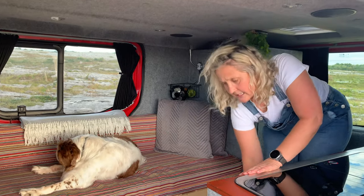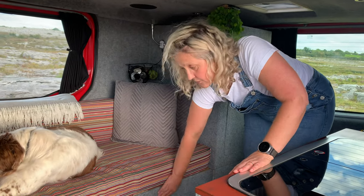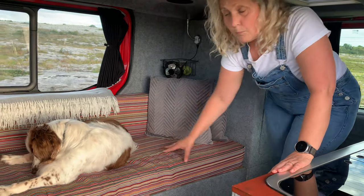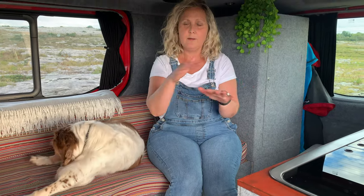The bed comfortably sleeps the two of us and Missy. Sometimes she sleeps down below. We can also have two other people for dinner — two people here, one here, and one down there — and our table sits here. We've comfortably had four people sitting, which is nice. It doesn't feel claustrophobic in here at all — it's actually quite nice.